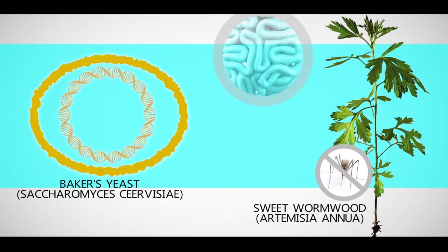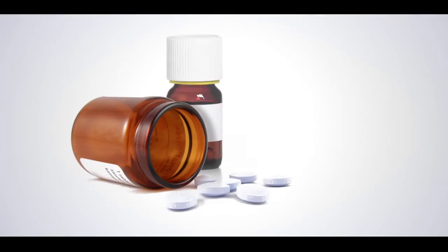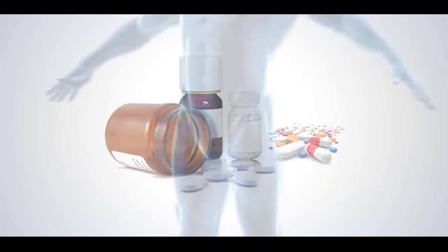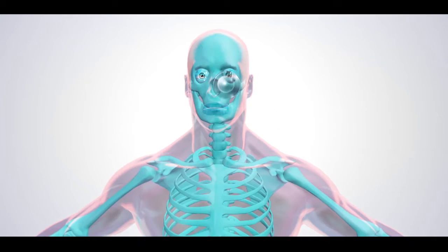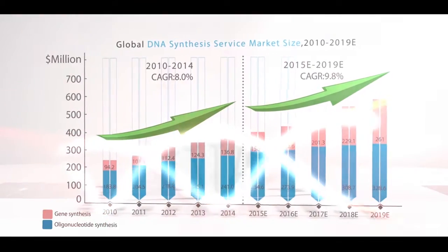Successful synthesis of Artemisinin has become an effective cure for infectious malaria. More and more biosynthesized drugs are being developed daily in R&D laboratories to better protect human lives. With the development of synthetic biology, science fiction may one day become reality. Artificial organs for transplant can be created, endangered species may be preserved, and extinct species or even whole new species may be created. The future application of synthetic biology is promising in all aspects of our lives.